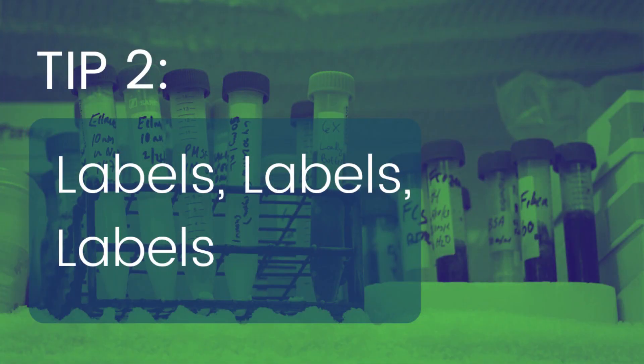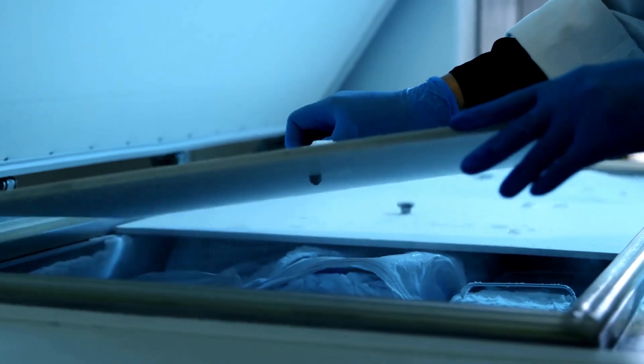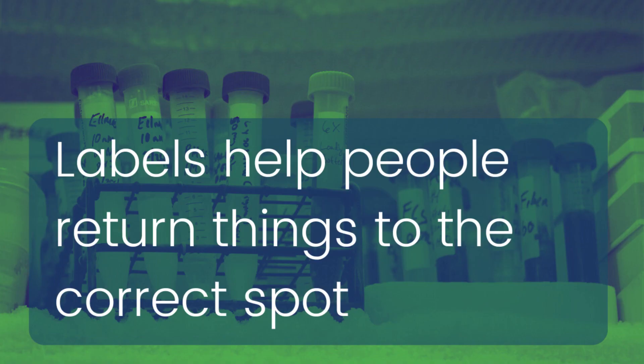Are you labeling your stuff in the fridge? Of course you are. But the real question is, how good are you at sticking to it and how often do you actually update your labels? When you're sharing a fridge, it's crucial to establish a specific spot for everything and make sure it's clearly labeled. Most people are pretty good at putting things back where they found them, as long as there's a clearly designated spot for it.